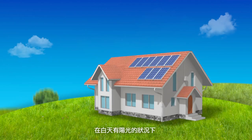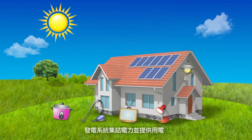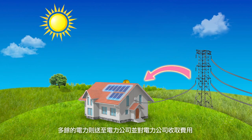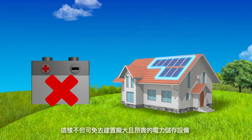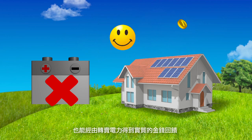During the day, when sunlight is available, the power generation system collects and supplies electrical power for the user. Unused electricity is sent to an electric utility from which fees are collected. At night, or when there is otherwise no sunlight, the system automatically switches over to use power supplied by the electric utility, avoiding the need to install bulky and expensive electricity storage equipment, but also enabling the user to earn money by selling unused electricity to the utility.